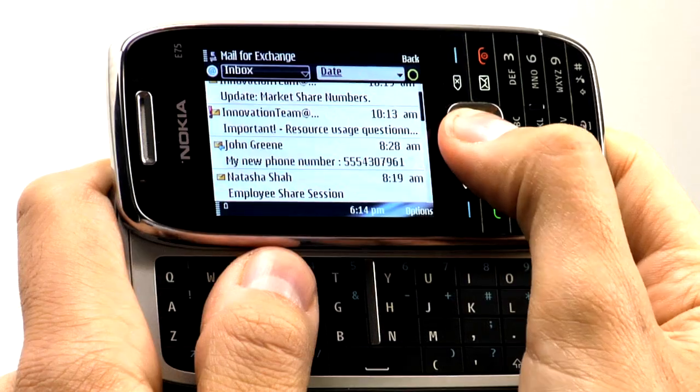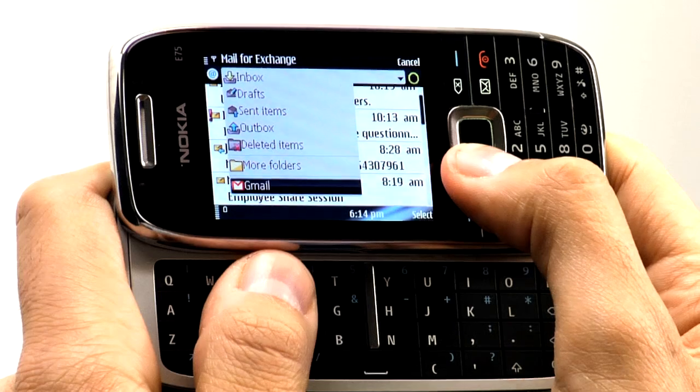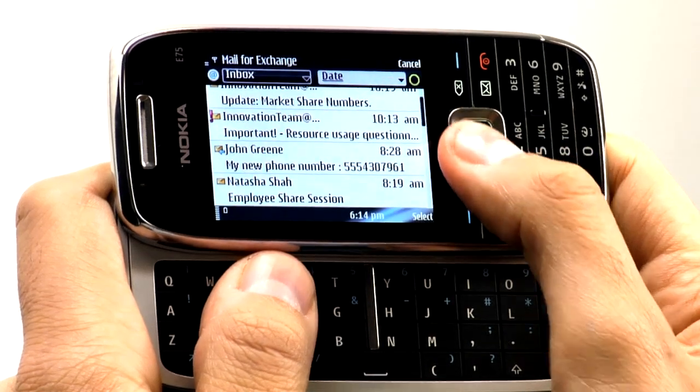I can also switch between my corporate and personal email really easily. Just left toggle to get to the drop-down menus up top. Left toggle again to open the inbox. Press In to open the inbox, then scroll down to highlight the other email account you want to open.